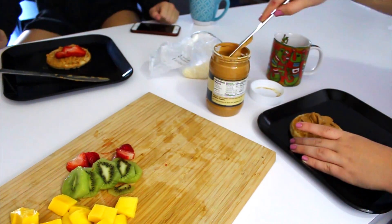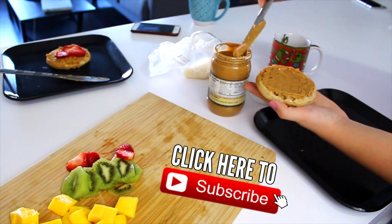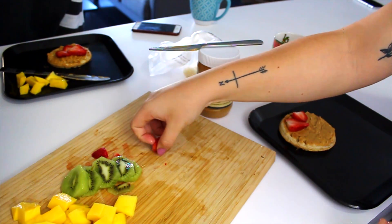Does anyone else have trouble cutting a mango? Because that used to be me, but not anymore. So basically we just toasted some multigrain waffles, put on some peanut butter, ate some fruit, and drank some coffee. It was such a great morning.